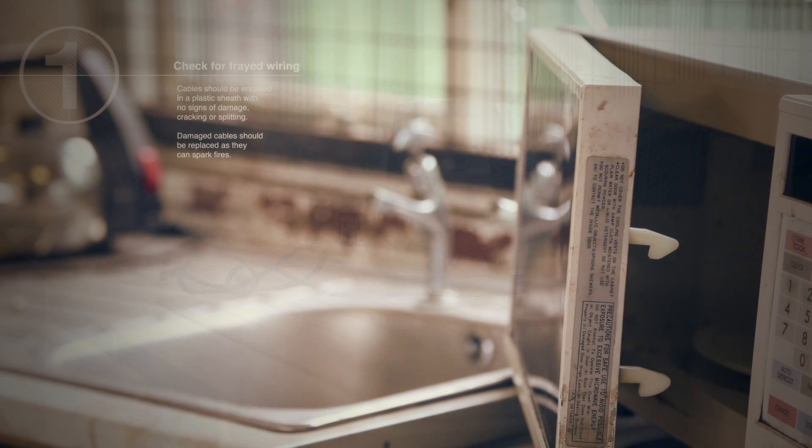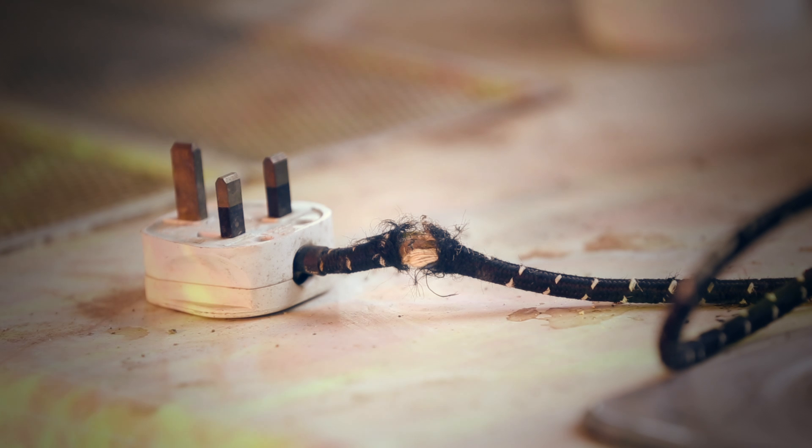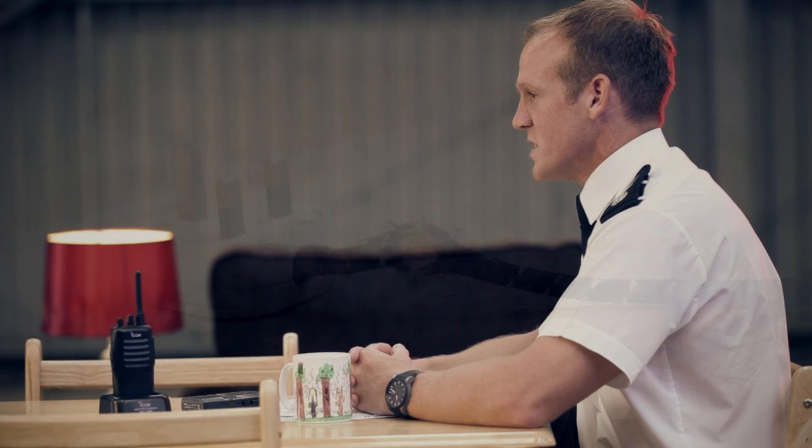Check for frayed wiring. Cables should be encased in a plastic sheath, with no signs of damage, cracking or splitting. Damaged cables should be replaced, as these can spark fires.